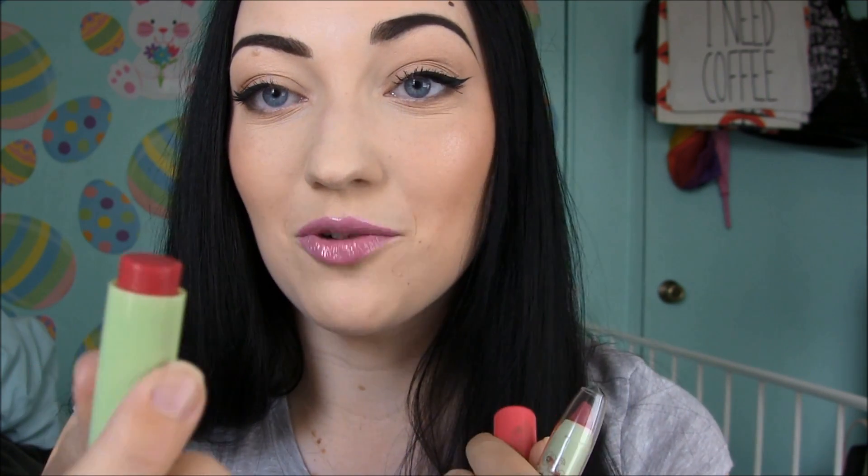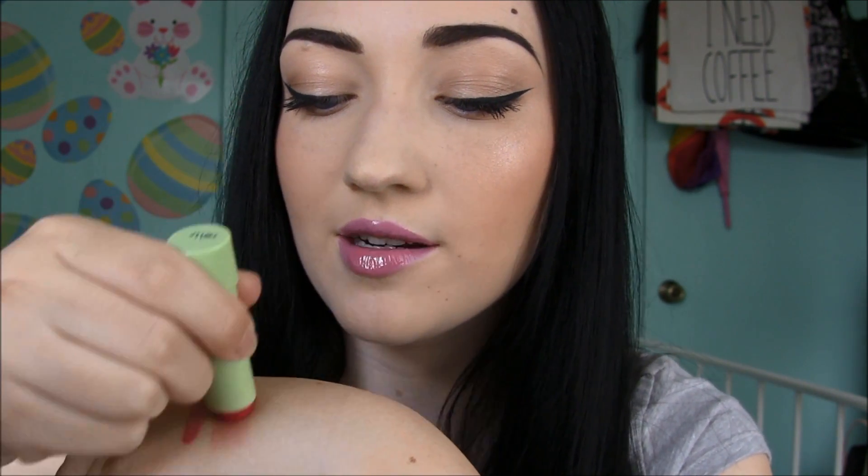It smells so good — I have to stop and smell it every time I open it. I really love the pigmentation. I'll swatch it right here — that's just two swipes and it's really pretty and light. It reminds me of like a fancy Maybelline Baby Lip.